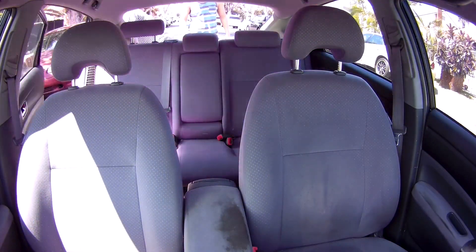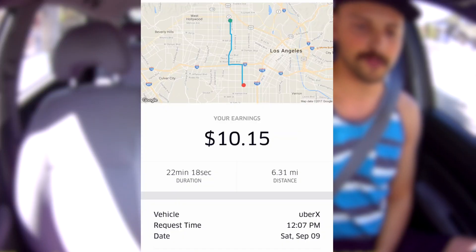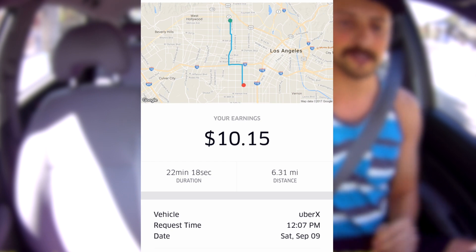Just dropped them off. That ride was actually 1.5 surcharge, so that was cool. It took about 30 minutes to get down here, it was on the way, and I made $10.15. Now I'm heading back down towards Redondo to see if I get any more trips down there.